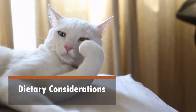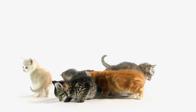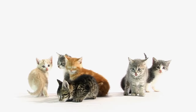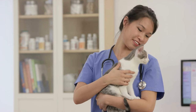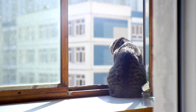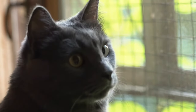Special dietary considerations are crucial for various stages of your cat's life. Kittens require a diet rich in nutrients for growth and development, often found in specially formulated kitten food. Senior cats may benefit from foods designed to support aging joints and reduce calorie intake. Cats with medical conditions like diabetes or kidney disease may require specialized prescription diets prescribed by a veterinarian. Understanding your cat's life stage and any underlying health issues is key to selecting the right food. Consulting with your vet ensures your feline companion receives tailored nutrition for their unique needs, promoting their overall well-being.